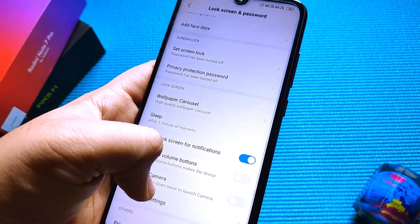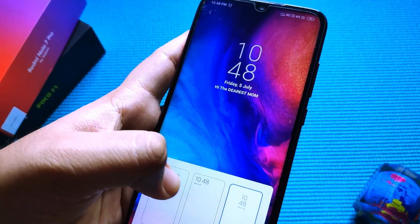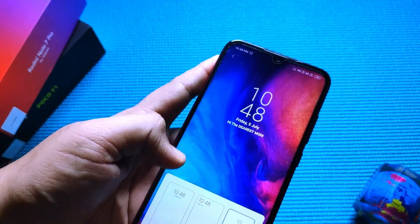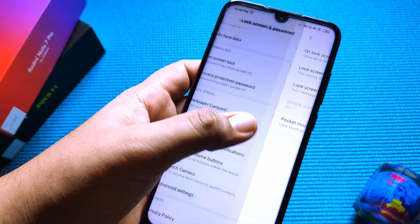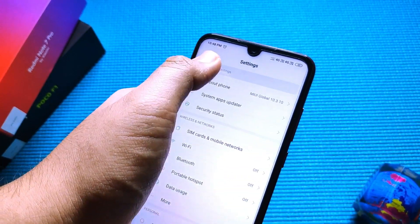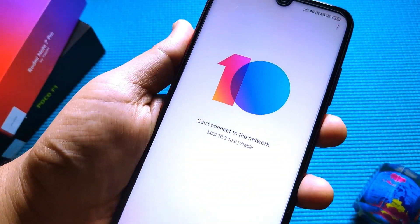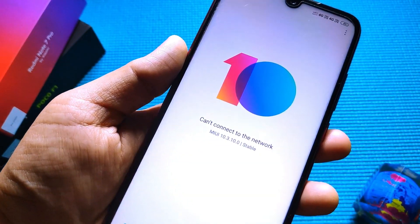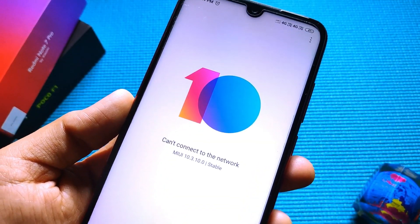To find the lock screen update, go into Lock Screen and Passwords, then Advanced Settings, then Lock Screen Format. You get three options — I'd prefer this one, but all of them are good. Let's go back to About Phone and System Updates. If I lock it, you can see the new lock screen.